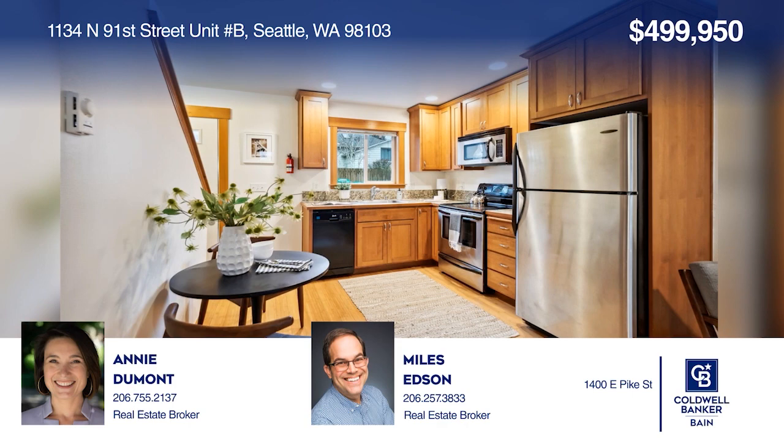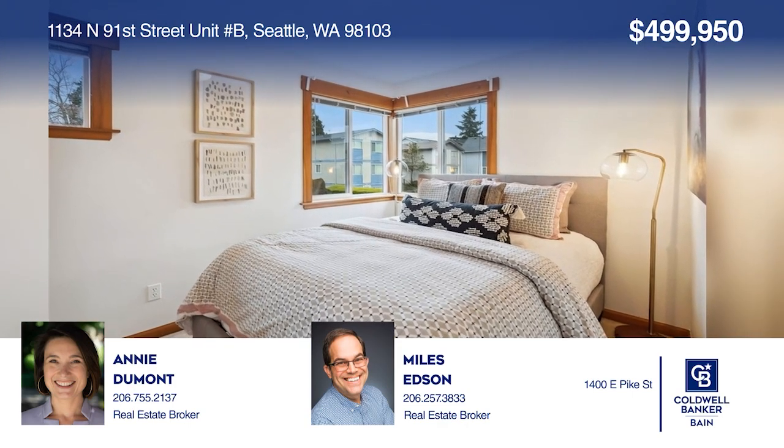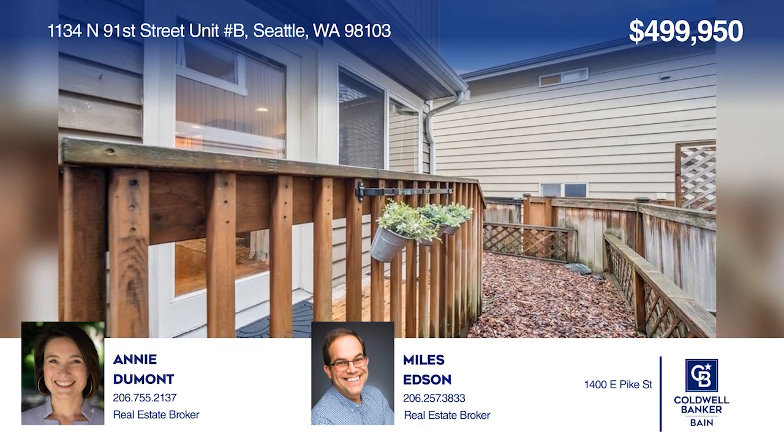This townhome with great storage and a cozy flow offers a fenced outdoor space and access to restaurants, shops, and parks. Call Annie Dumont and Miles Edson today for a private showing.